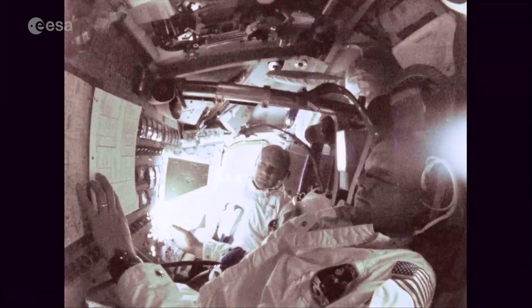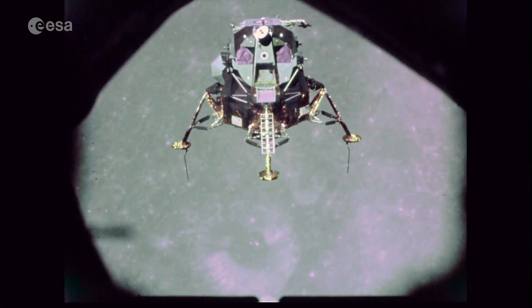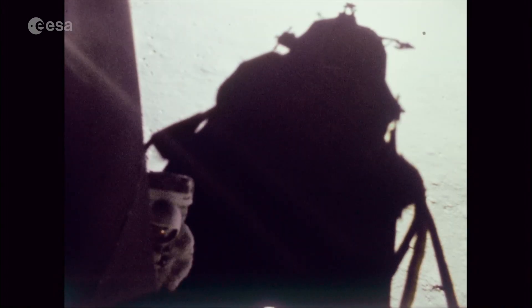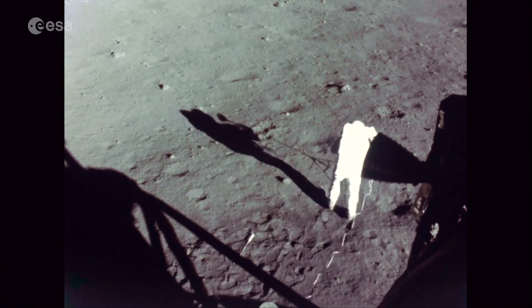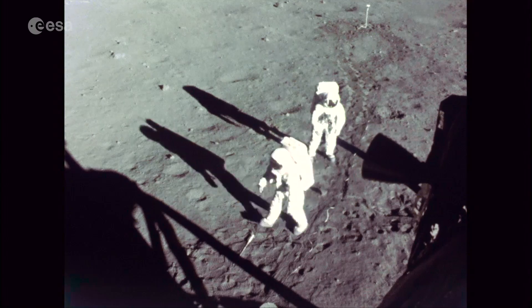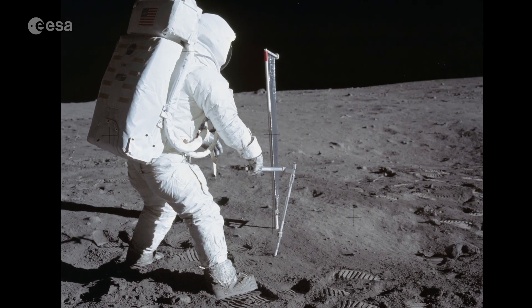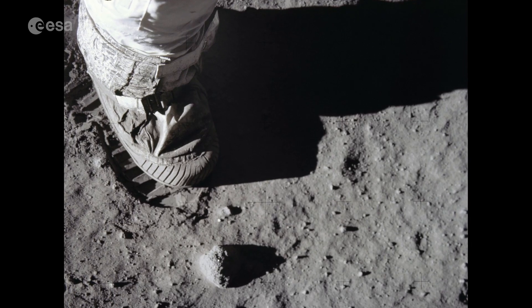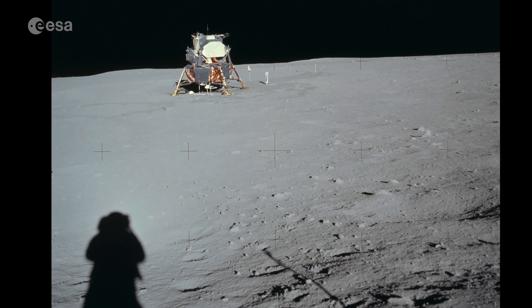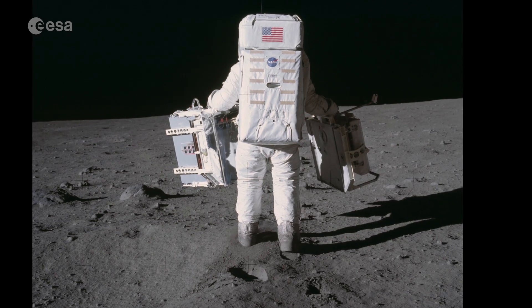Not long ago, three astronauts named Neil, Buzz, and Mike set off for the moon. Unlike the spacefarers before them, two of these men were going a giant step further. They landed on the moon. For about two and a half hours, Neil and Buzz explored the lunar surface, taking samples and pictures. What an achievement for rocket science, for space exploration, for the human race, and for photography. An astronaut not only walked on another world — he recorded the stroll.